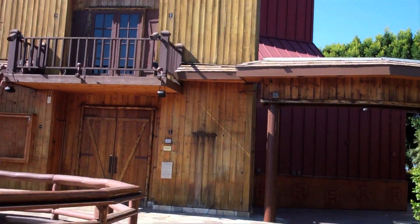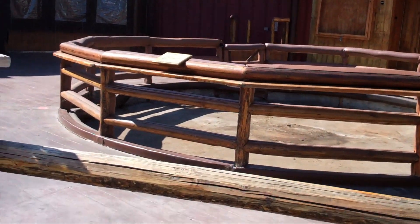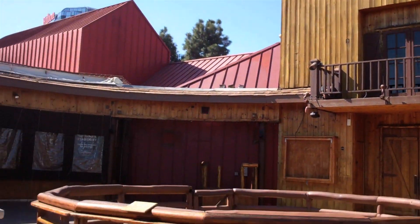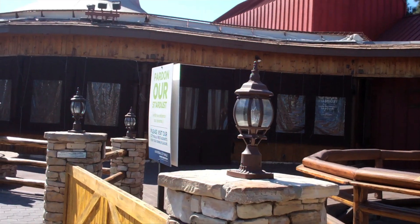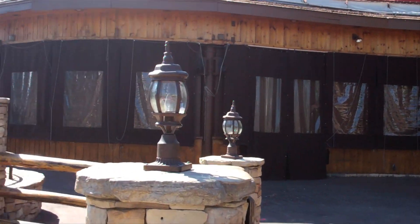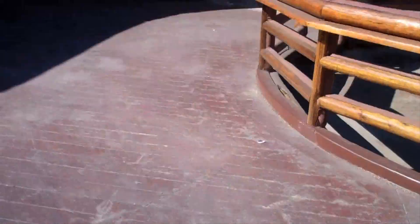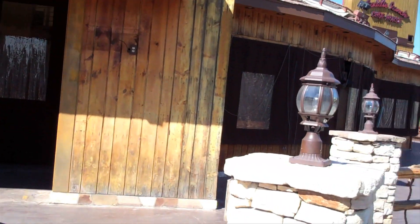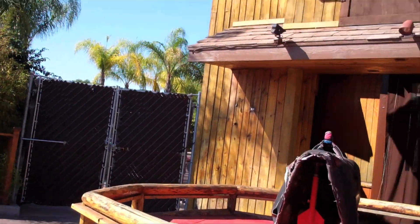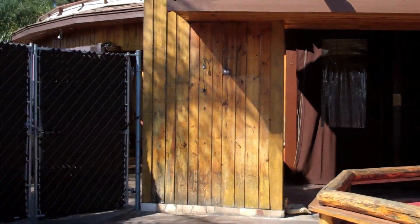We start off with our CityWalk update with Saddle Ranch Chop House. As you can see, not a whole lot has changed. Looks pretty much the same as it did last week. I'm pretty sure they're doing stuff inside rather than outside. They'll probably do the exterior stuff later once they get the whole place completely renovated inside. They put some tarps over that gate so that you can't see what's going on inside. No progress outside, but I'm sure they're doing stuff inside.